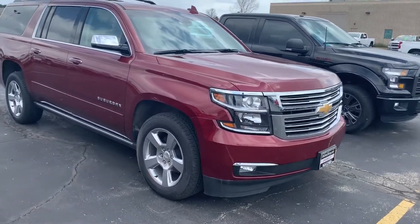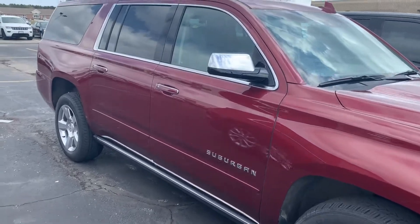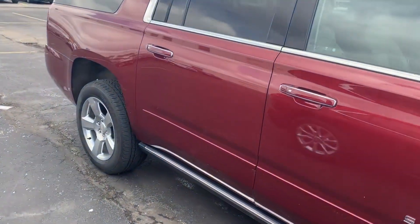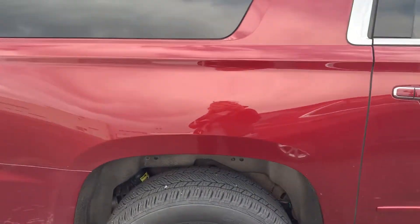Hi, this is Amanda from Boucher Chevrolet Racing. I want to send you a quick video on this gorgeous 2019 Chevy Suburban Premier. The Suburban has been inspected by our certified technicians, and it comes with the Carfax.